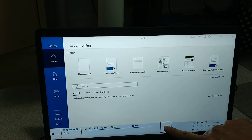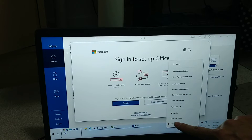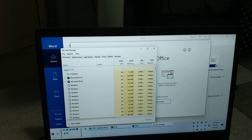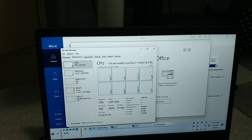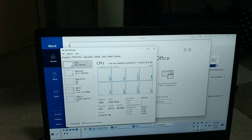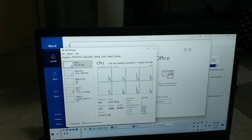Now let's look at the logical processors. Let's go to Task Manager — under Performance, the CPU shows 8 logical processors. This one has 12 gigabytes of RAM and a 512 gigabyte SSD.